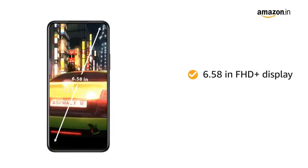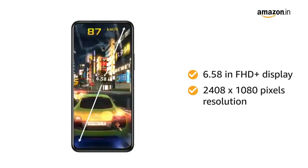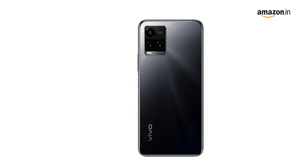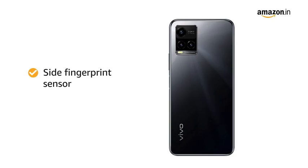The 6.58-inch Full HD Plus display with 2408x1080 pixels resolution gives you an immersive viewing experience. Unlock your phone in one seamless motion with a side power button that is also a robust fingerprint scanner.